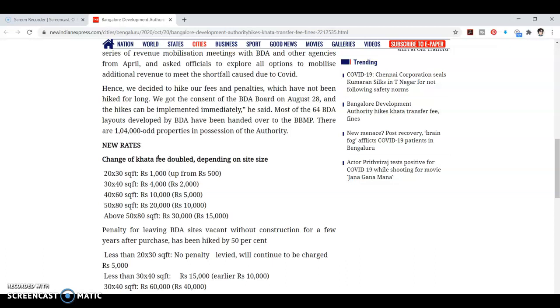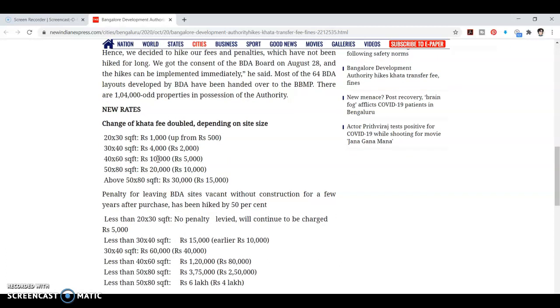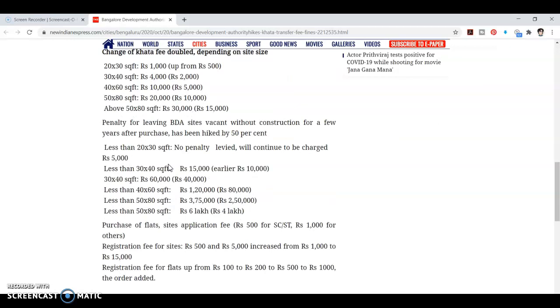Khata transfer fees and penalty for leaving BDA sites vacant. On new site purchases, for less than 20x30 square feet, no penalty will be levied and will continue to be charged 5,000 rupees. For 20x30 square feet, 5,000 rupees penalty. For less than 40x60, 1,20,000 rupees. For less than 50x80 square feet, 3,75,000 rupees. For less than 15x80, 6,00,000 rupees.